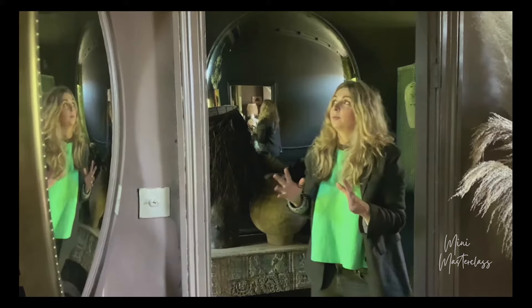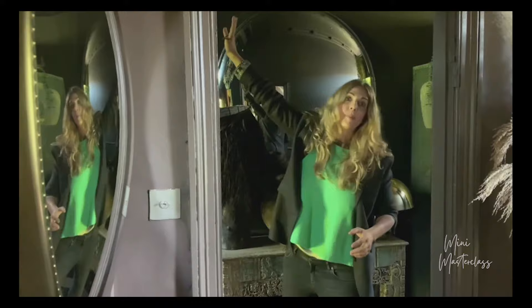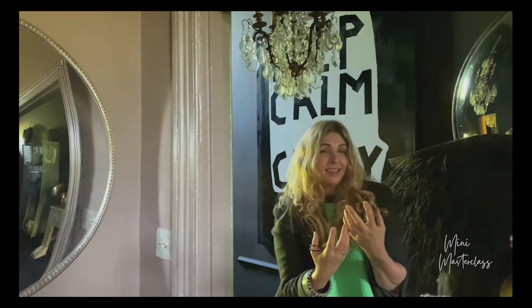This goes for any room, not just the hallway: when you enter a room you want to feel that it has an element of grandeur about it. We need to get the eye up. You get the eye up by hanging a pendant or a chandelier from the ceiling, or art on a wall, and the minute the eye goes up you just feel that the space is a lot cooler than it really is.